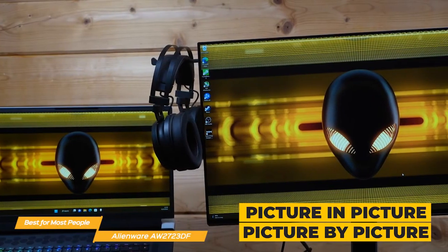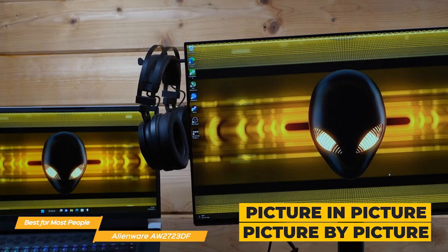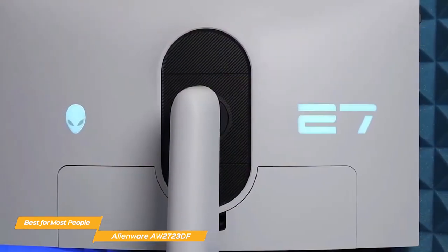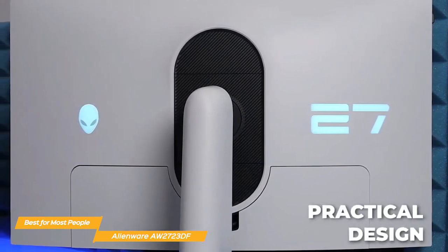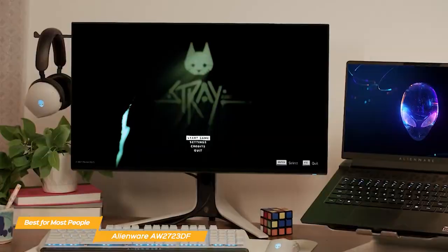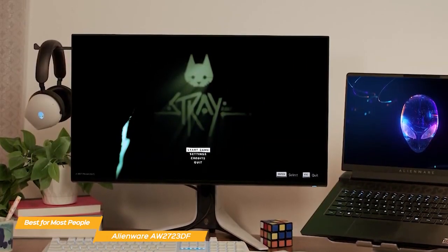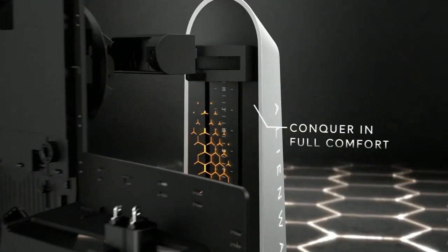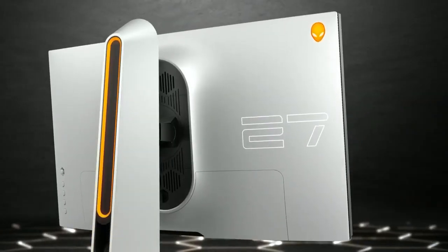Plus, the picture-in-picture and picture-by-picture feature lets you view two PC sources simultaneously for next-level multitasking. The AW2723DF looks fantastic — it has a bold yet practical design that will integrate well with any setup. It includes 360-degree ventilation, improved cable management, and even a retractable hanger for your headset to keep your space organized. Plus, it has a fully adjustable stand that allows you to tilt, swivel, and adjust the height of the monitor to find the perfect viewing angle.